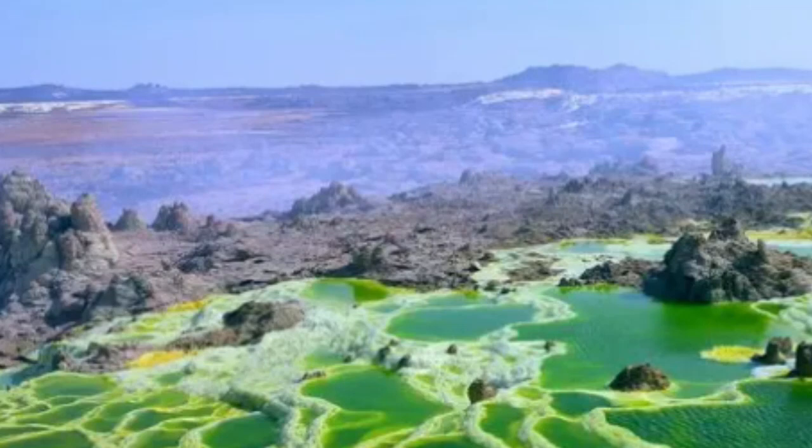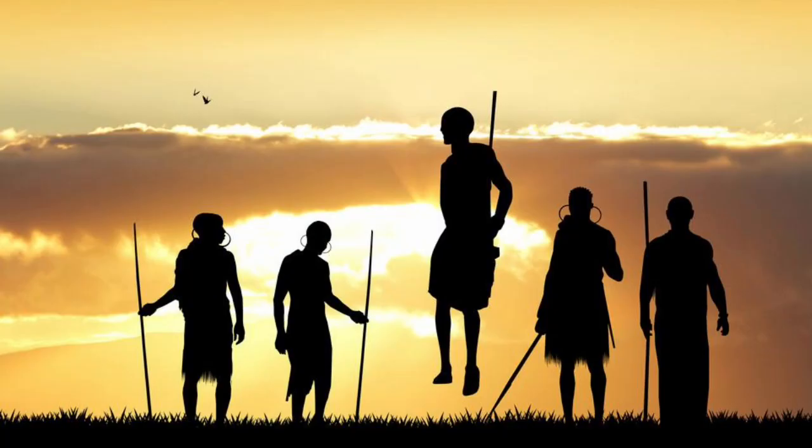Now let's explore Eritrea's natural wonders. One of the most surreal places on Earth is the Danakil Depression — the otherworldly landscapes, vibrant sulfur springs, and bubbling lava lakes make this a must-visit destination for any adventurer. Eritrea is also a melting pot of cultures, and the people here are incredibly warm and welcoming. From the Tigre and Tigrinya to the Belen and Rashida, each community has its own unique traditions and celebrations.